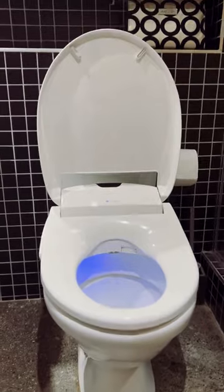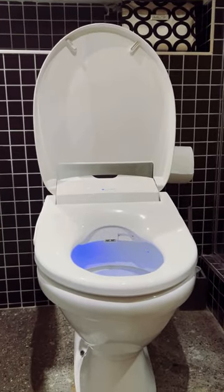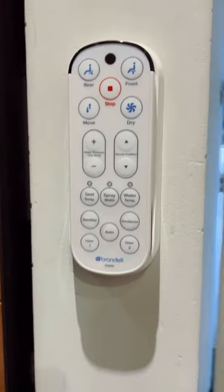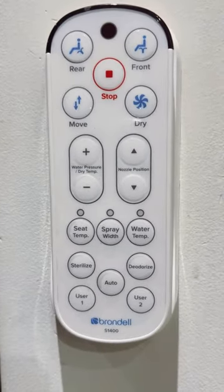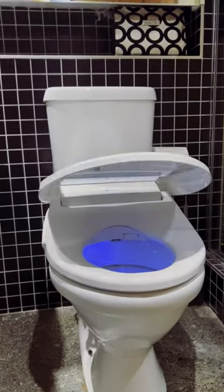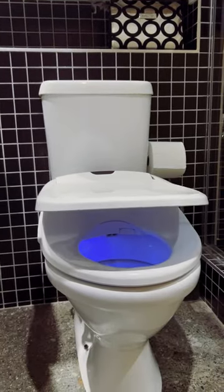Heated seat all the time — no more freezing your butt in the middle of the night. You can program two user preferences, plus an automated one for guests, all easily accessible on the remote that you can simply place at arm's reach. There's even a cute nightlight and it's soft close. This is a no-brainer because you'll use it every day.